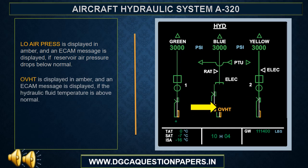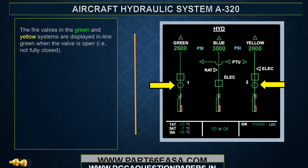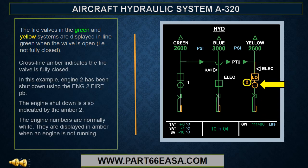The indicator is displayed in amber if the quantity drops to within the amber low level warning box on the right side of the index. This would be accompanied by an ECAM caution message. Low air pressure is displayed in amber and an ECAM message is displayed if reservoir air pressure drops below normal. Overheat is displayed in amber and an ECAM message is displayed if the hydraulic fluid temperature is above normal. The fire valves in the green and yellow systems are displayed in-line green when the valve is open, meaning not fully closed. Cross-line amber indicates the fire valve is fully closed.